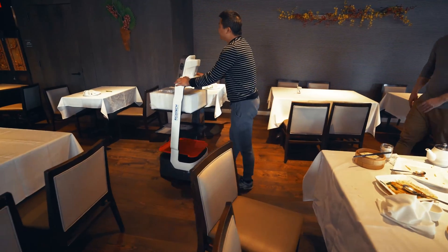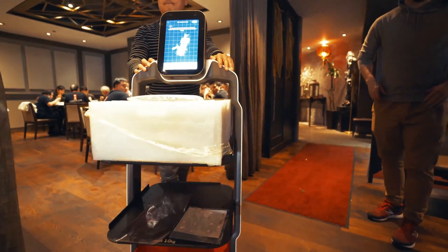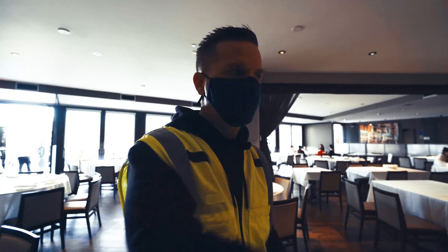Each one of those ceiling markers has its own binary code. So as it scans them, we're going to assign them — we're going to push the robot along, get to one and say, this is where you're at between table two and four. And then we'll assign that binary code to a spot on the map after we push it around.